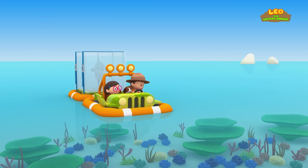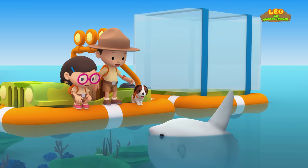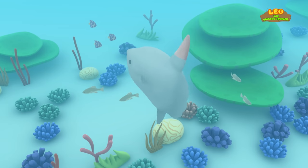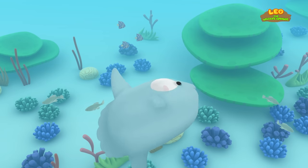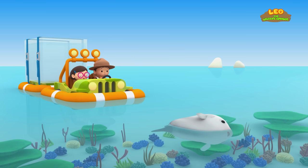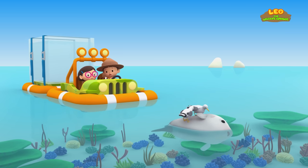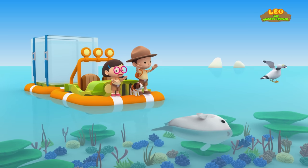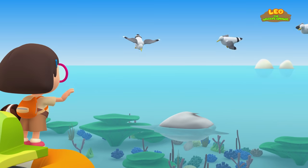This looks like a nice spot to let the mola out! There you go, mola — swim away and find your friends! Look, the mola is enjoying the sun! Oh no, those seagulls are pecking at the mola! Let's chase them away! Shoo seagulls, go away! Now there are more seagulls! Let's throw out some breadcrumbs — maybe that will distract the seagulls! Yes, let's try that!